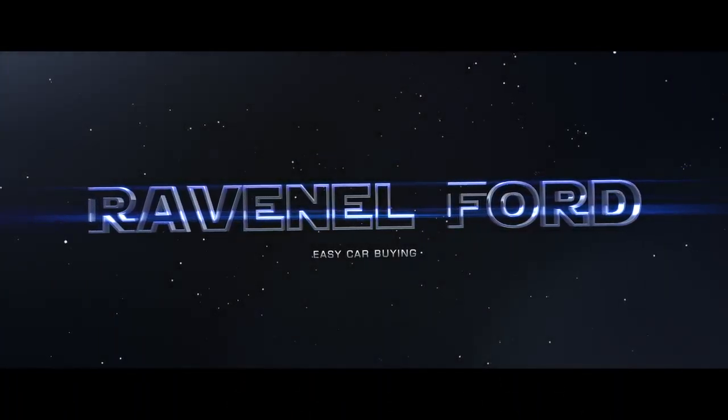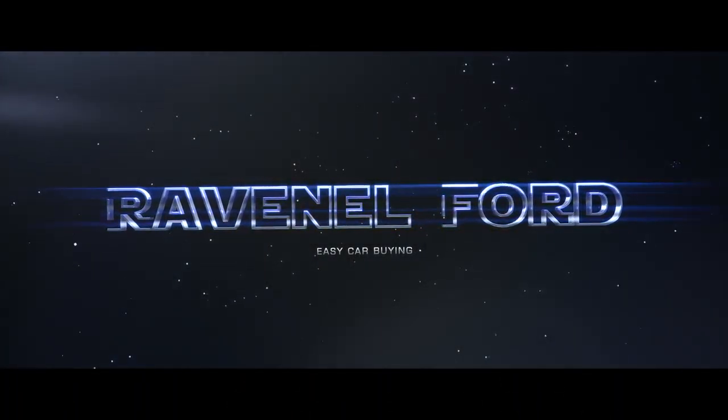Welcome to Ravenel Ford — car buying made easy. Today we're going to be looking at this 2014 Ford Escape SE. It's black in color, and we've got a bunch of Ford Escapes out here today at Ravenel Ford.